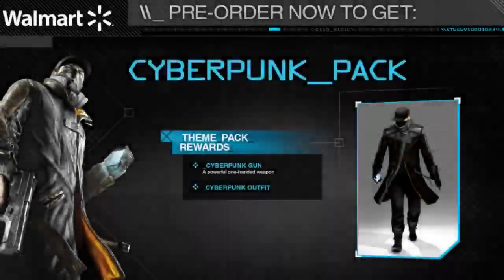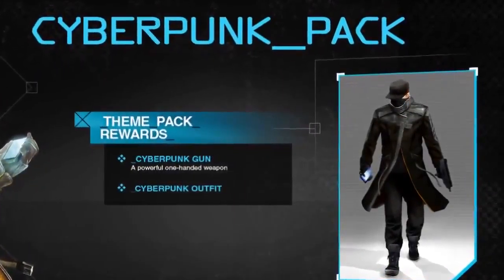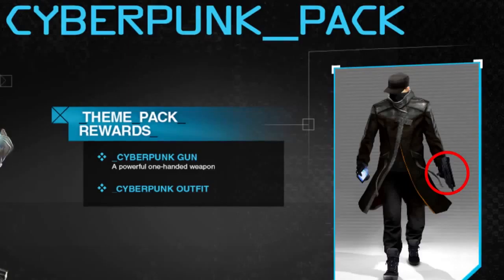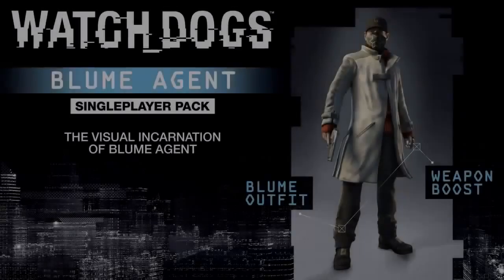The Cyberpunk Pack, exclusive to Walmart, contains a Cyberpunk outfit for Aiden, as well as the Cyberpunk gun which looks like a mini-Uzi and is a one-handed weapon, better suited for taking down a large number of targets quickly.